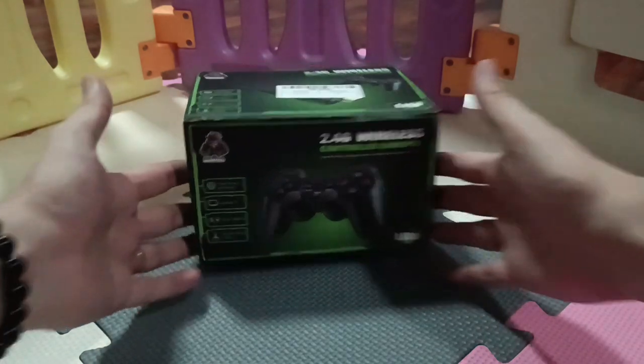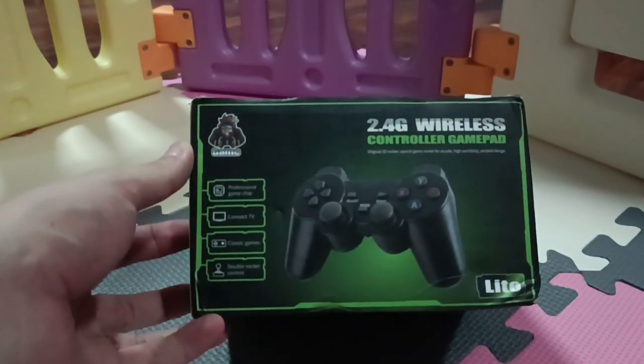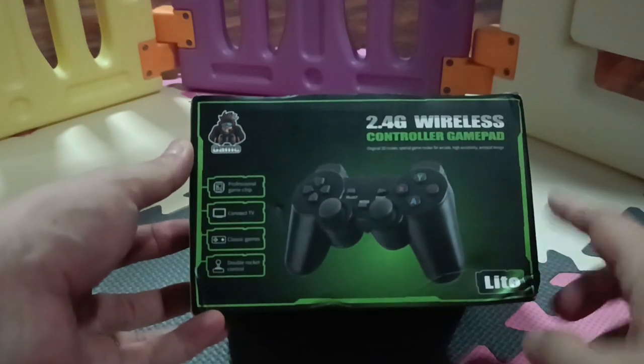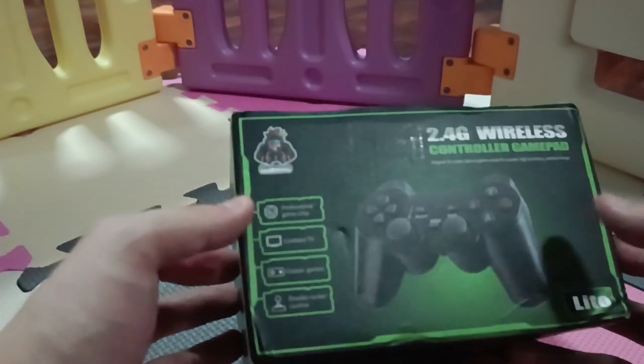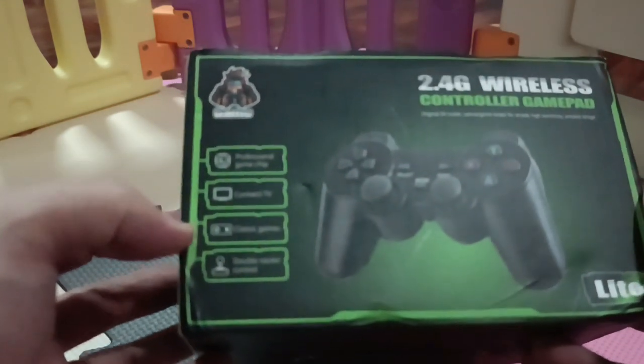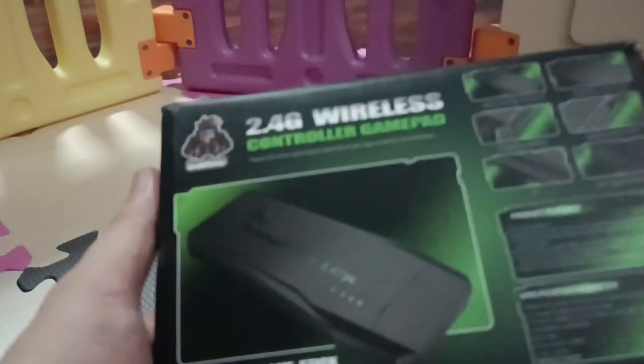So what we have here — this is the box front. It says '2.4G wireless controller gamepad, professional game chip, connect TV, plug-and-play, classic games.' On the sides it also says '2.4G wireless controller gamepad.'